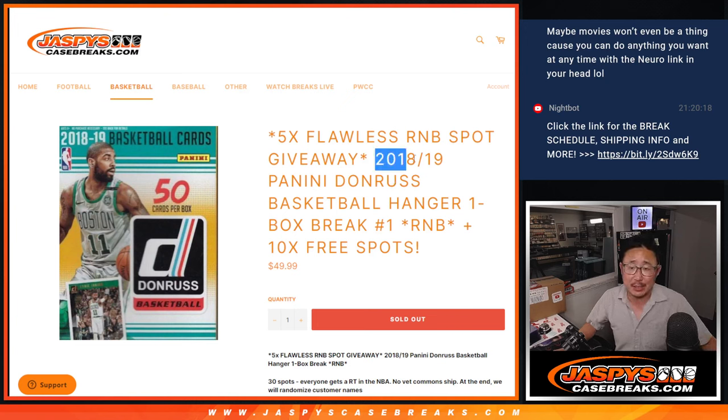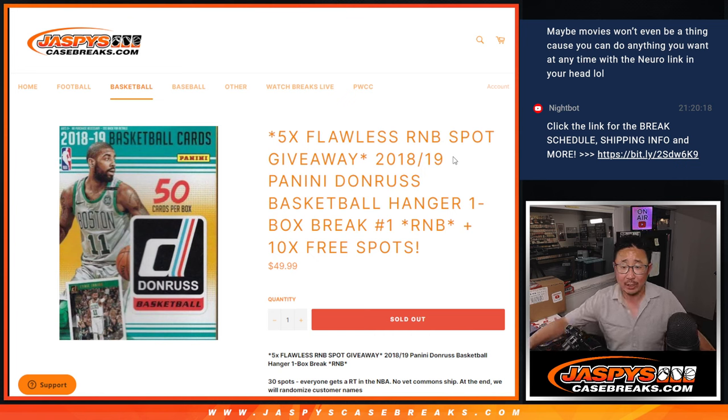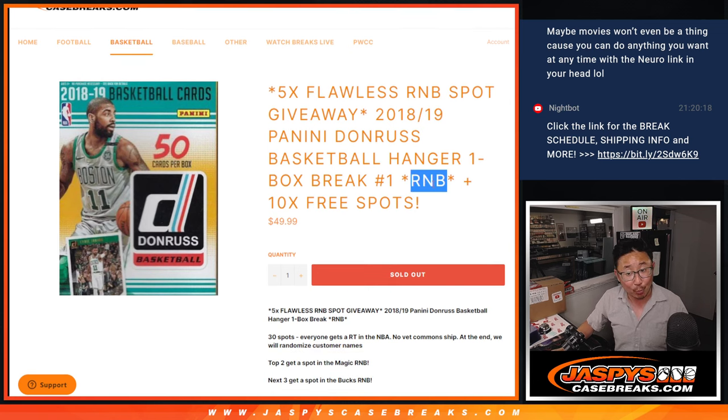Hi everyone, Joe for Jazby's CaseBreaks.com coming at you with 2018-19 Panini Donruss Basketball Hanger Box Break Number 1. This is not a random number block break, this is actually a random team break, but we're giving away those flawless number block spots — that's a little typo there.